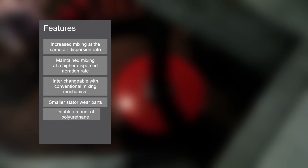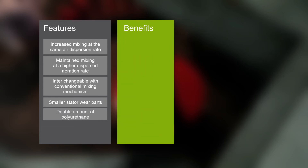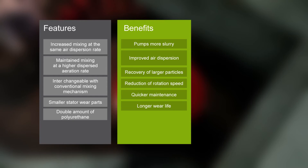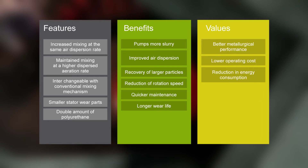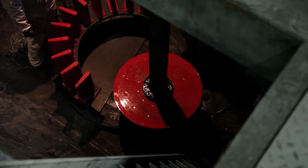Float Force mixing mechanism's design features result in benefits such as improved air dispersion, recovery of larger particles, reduction of rotation speed, and longer wear life. The Float Force proven values have pushed flotation past older boundaries by allowing flotation operators to become more flexible in their operation. An increased concentrator operation profit due to higher recovery, lower operation costs due to quicker maintenance and longer wear life. A lower rotation speed results in more sustainable flotation operation.